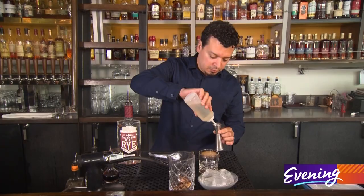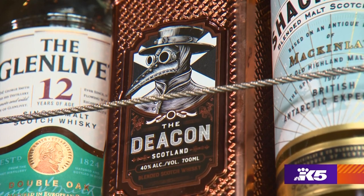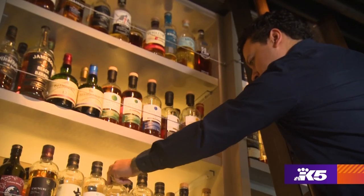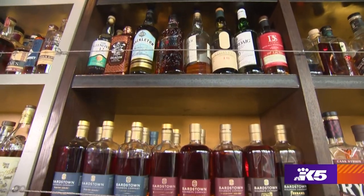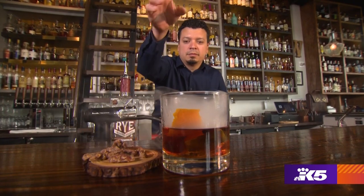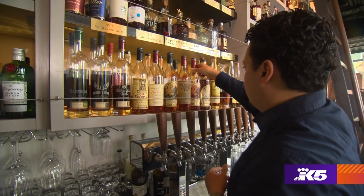But Ira says price doesn't always equal taste. Not everything has to be rare, allocated, super expensive. Some of the best bottles just don't cost that much, but they're so good on the palate. An unpretentious way to learn with librarians who are happy to teach and serve. There's a whiskey for everybody, and we're here to find that one for you.